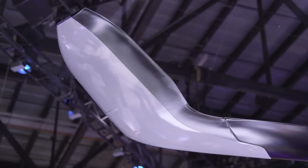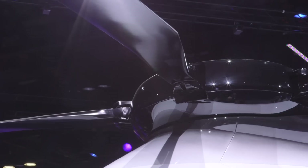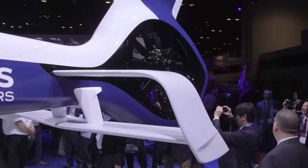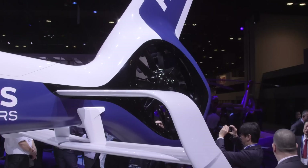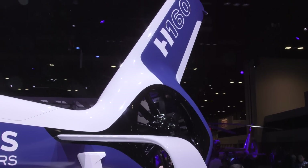We have technologies on the main rotor — the blue edge blades — which is a very innovative design and shape that provides more efficiency, more speed, and low noise. We also have very innovative technologies on the tail rotor part and on the tail boom with the horizontal stabilizer, and as well the fenestron, which is a canted fenestron.